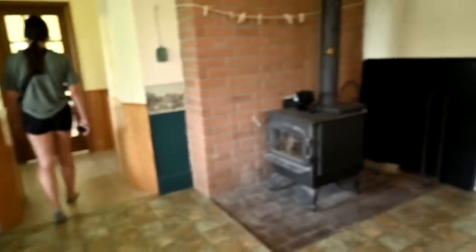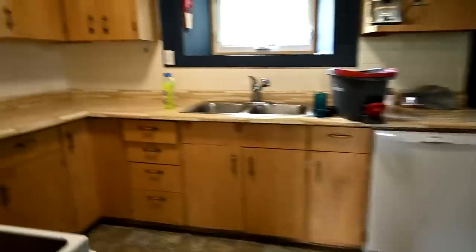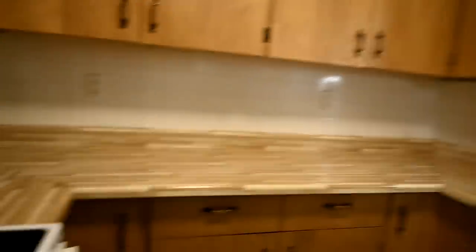So this is the kitchen area. It's got a little wood stove. Lots of room in here, and then the kitchen. All right, I do not know where everybody's gone.